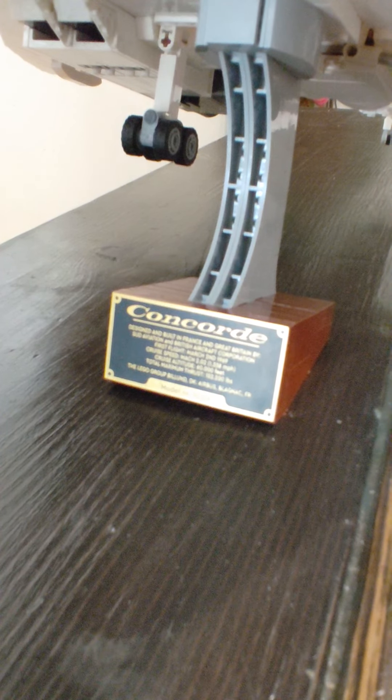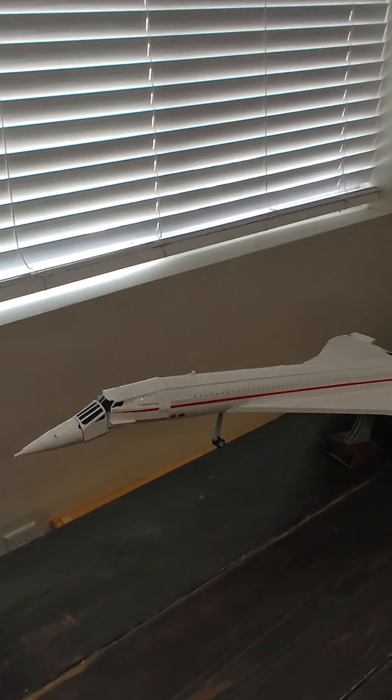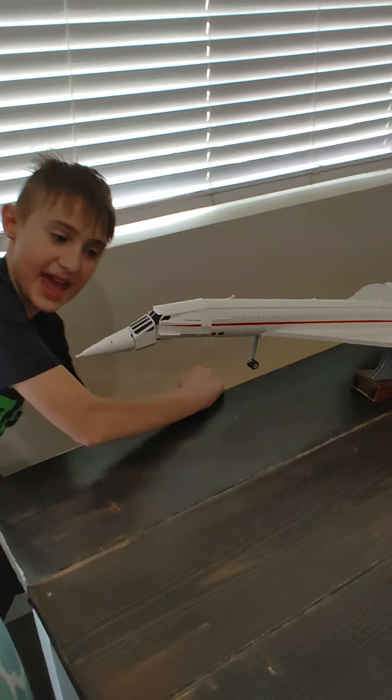Cruise altitude, 60,000 feet. Top total maximum thrust, 152,200 pounds. That is super cool. And this is model NR-10318.